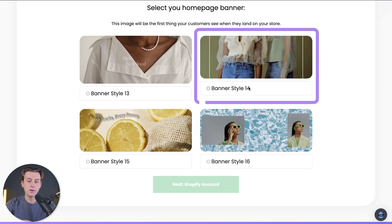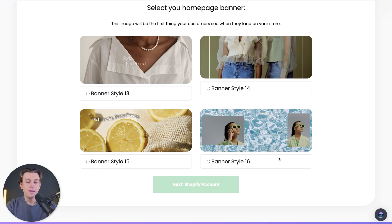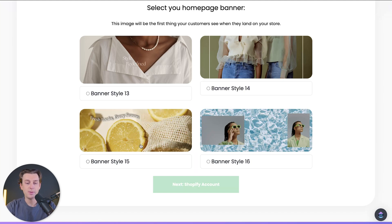They also have banner style 15, where they have something a little bit more trendy, and banner style 16, which is a little bit more avant-garde. I'm going to go ahead and select banner style 15 and hit the next button.